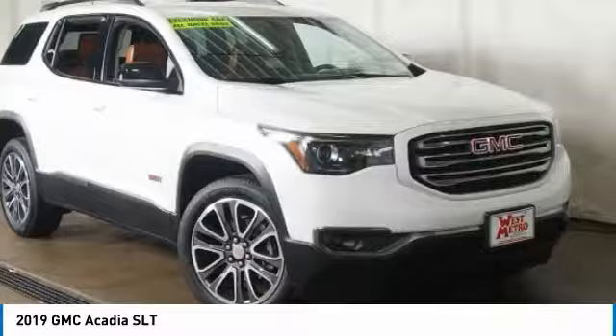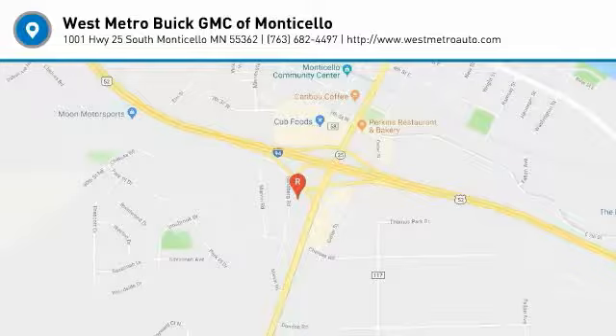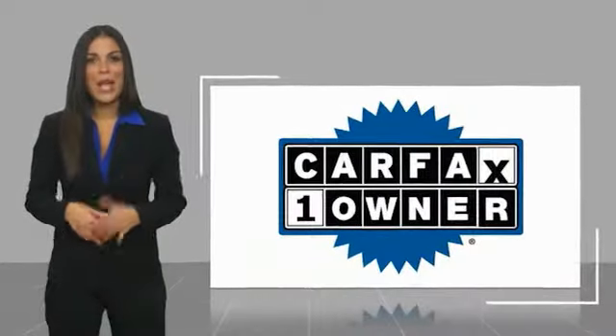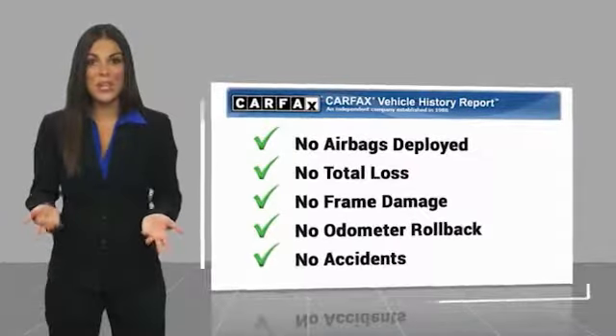This isn't just a vehicle — it's an experience. So stop in for a test drive today. This is a one-owner vehicle with a Carfax vehicle history report. Be sure to find a complimentary copy of this report online or contact the dealership.